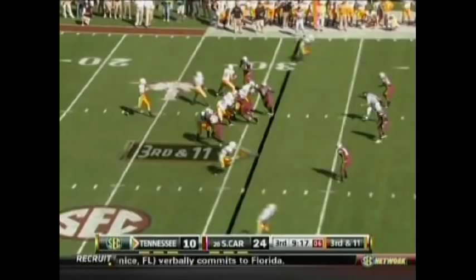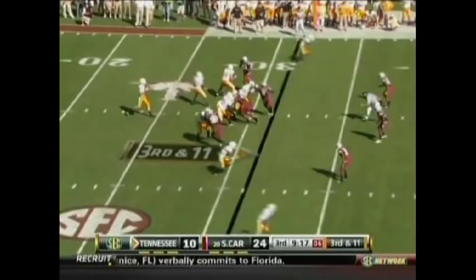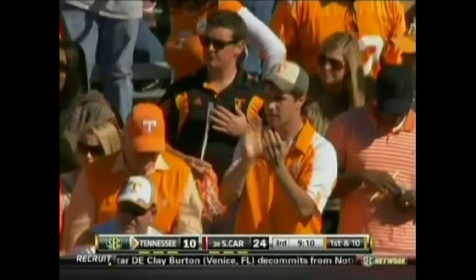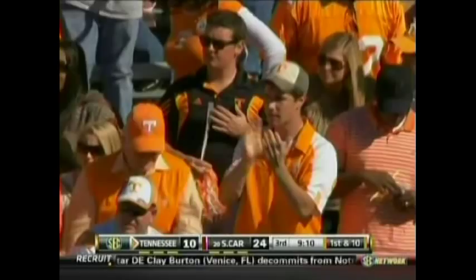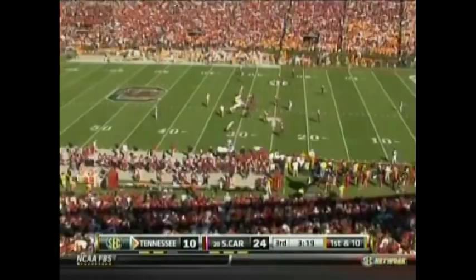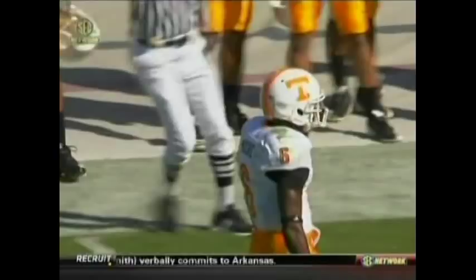Gray slings it down the sideline — pass is caught! Denarius Moore with a big catch and a first down inside South Carolina territory — 26 yards. Culliver with the tackle. Well, Gray can throw it now. There's no limitation to him hitting holes in the field that defenses aren't used to. He's got a big arm — was an elite 11 quarterback out of high school — and finds Denarius Moore behind the corner.